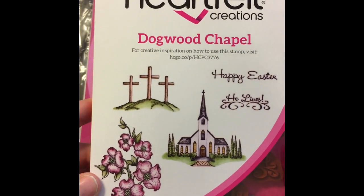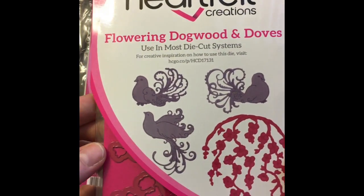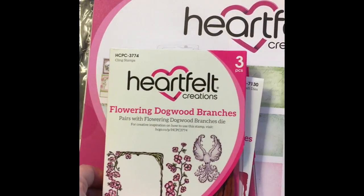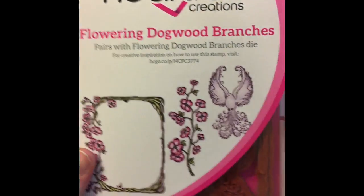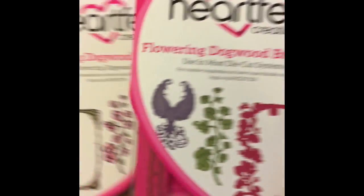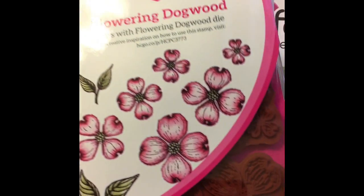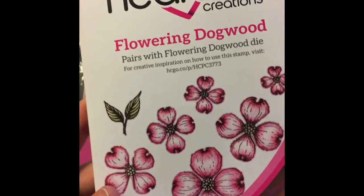I got this stamp set and I've been so busy I haven't even had a chance to play with it — the dies and stamps for this set. I know I was bad, but I just thought it was so pretty and I love the flowers. I'm going to try making some flowers with it. I'm hoping to play with it today or tomorrow.